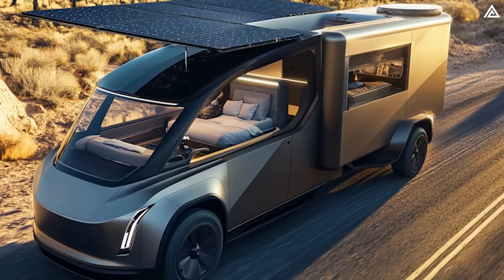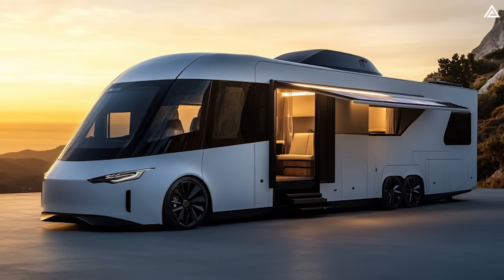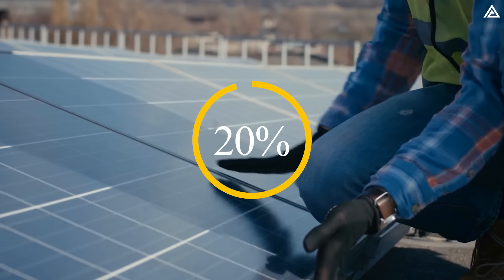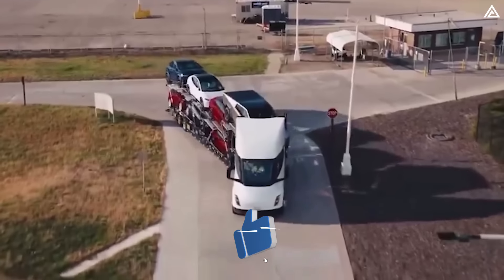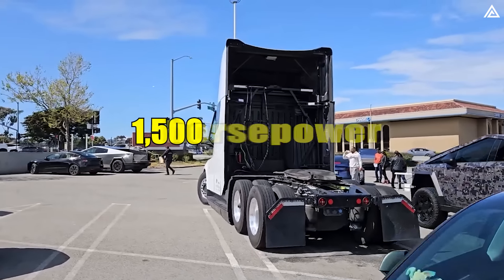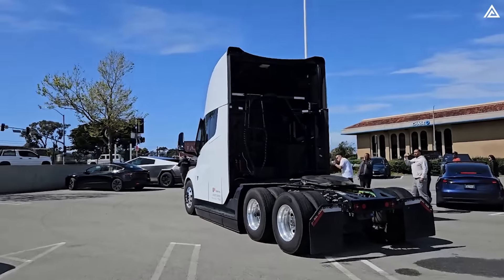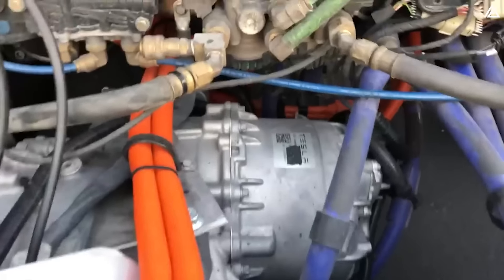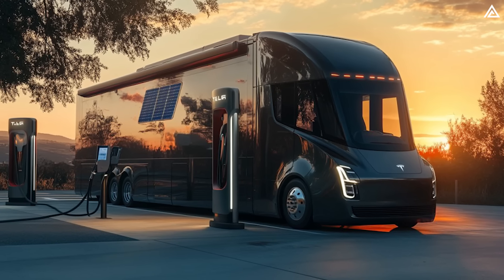The Tesla Semi can integrate a significant number of solar panels, particularly on its expansive roof and possibly through deployable solar arrays when parked. Estimates suggest that the Semi could support up to 2,000 watts of solar power. These solar panels would utilise high-efficiency photovoltaic cells capable of converting sunlight into electrical energy with an efficiency rate of around 20%. With a load capacity of 70,000 pounds, an initial engine power of 1,500 horsepower, and an electrical system switch from 12V to 48V, the Tesla Semi is set to revolutionise long-distance electric travel. You can drive the Tesla Semi motorhome over 600 miles in a day without recharging, then recharge overnight, making for impressive zero-emission trips.